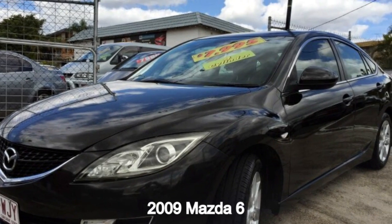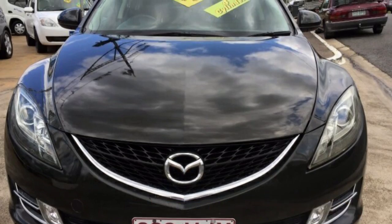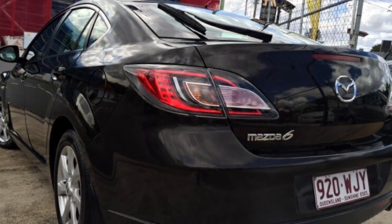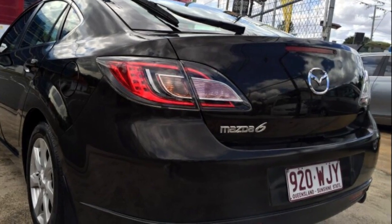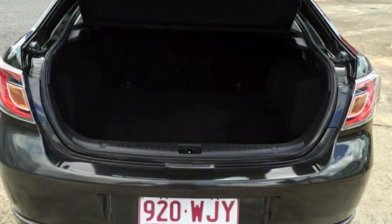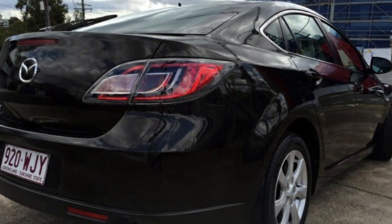In the market for a 2009 Mazda 6? This 6 has a reliable 2.5 litre engine that gives you more control with its manual transmission. The attractive black exterior is complemented by its stylish interior. This vehicle has all the features you could dream of.